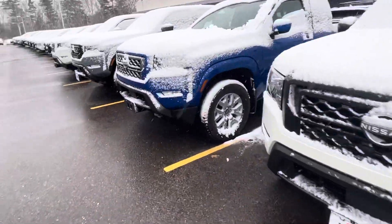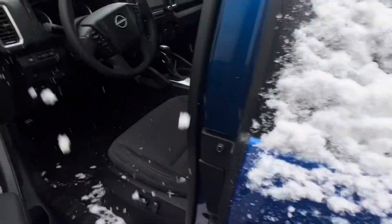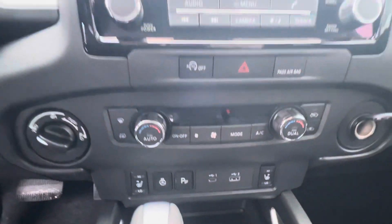I'll open up the SV for you right here. This is a great mid trim. Right in here is the interior — Apple CarPlay, Android Auto, integrated screen, heated seats in this one, heated steering wheel.